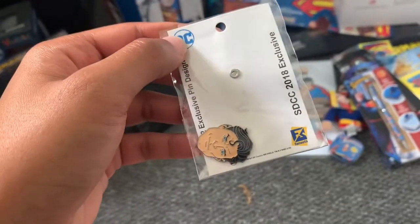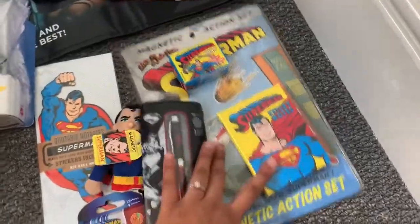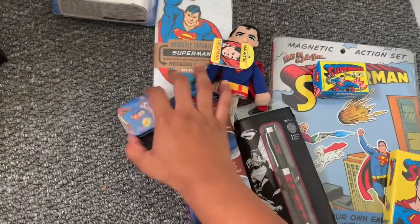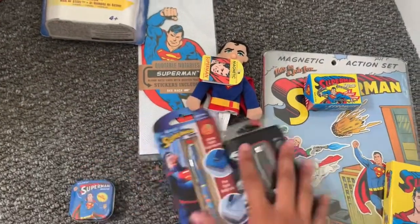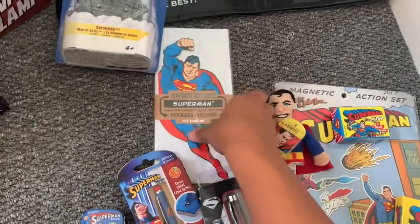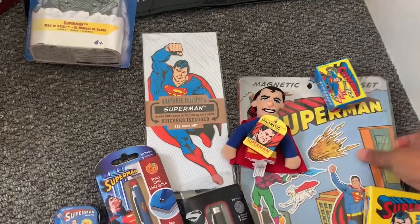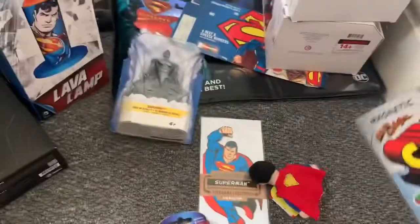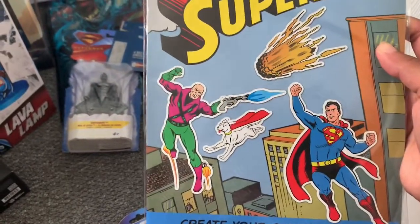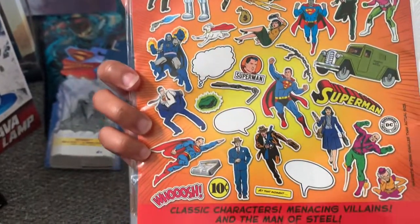These little pieces here I got from the airport on my way back from San Diego Comic-Con — sticky notes, two nice pens, some mints, a magnetic puppet, quotable notables soap, and a classic magnetic action set. You've got all the classic suits like the electric motors suit, and you can see the magnets that come with them too.